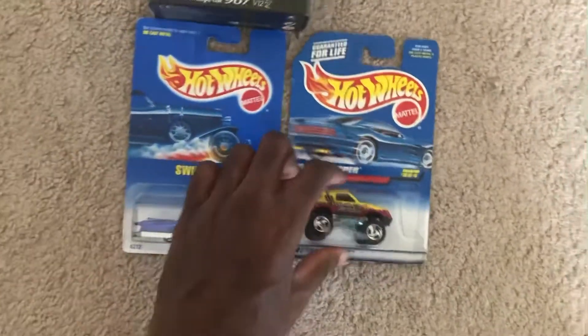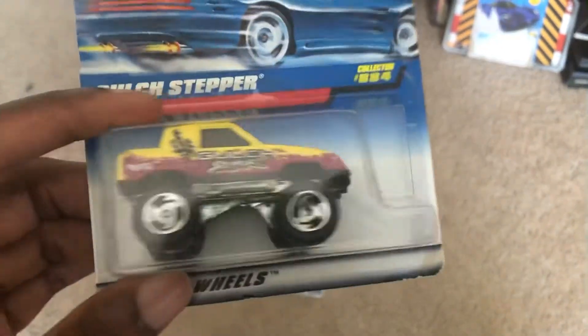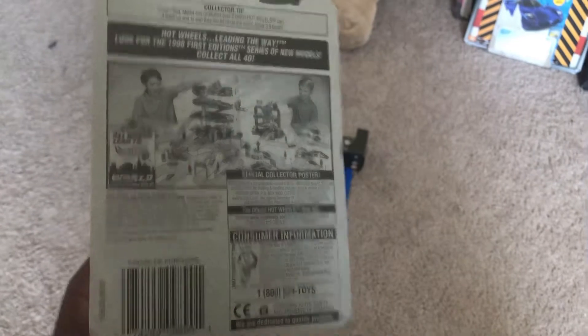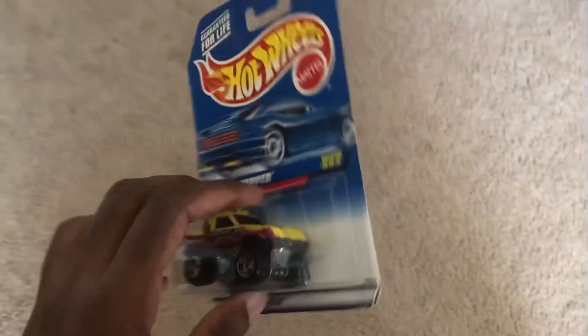And then here's the Gulch Stepper, with the big wheels. Part of the 1998 First Editions, and it's one of the models that was also made in Thailand — that's where most Matchbox models are made.